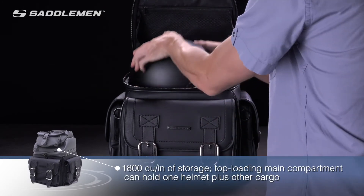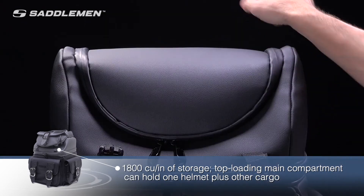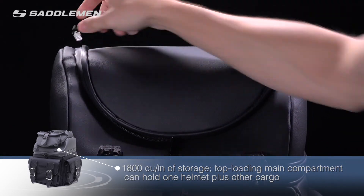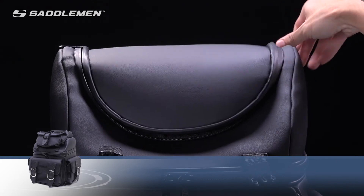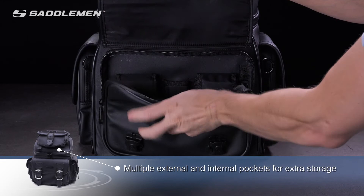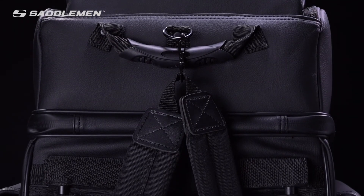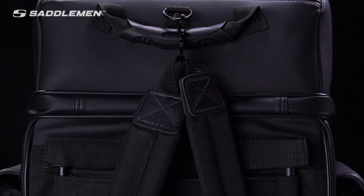The spacious 3400 cubic inches of storage capacity includes a top-loading main compartment that can hold large items and other cargo. There's a padded compartment for a laptop, and an office organizer keeps your business cards, glasses, writing instruments, and cell phone handy. You also have another large top-loading main compartment, plus multiple external and internal pockets for extra storage.